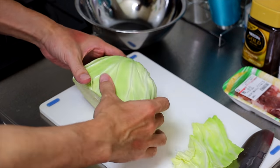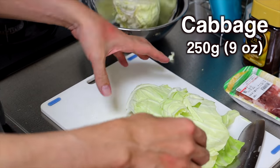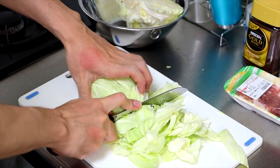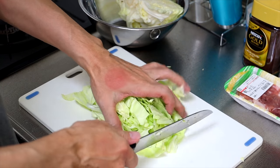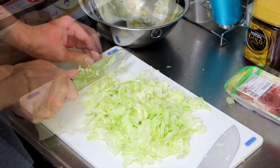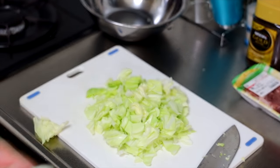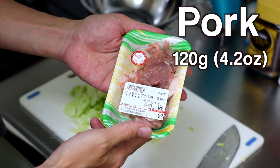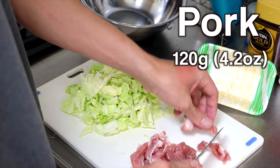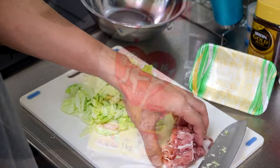Alright, so first let's cut the cabbage. I think half of it is enough. You can just randomly cut it into smaller pieces. Let me place the rest back into the fridge. Next, let's cut the pork. If you don't eat pork, don't worry about it — you can use seafood instead. Pork also, you can randomly cut it into smaller size.